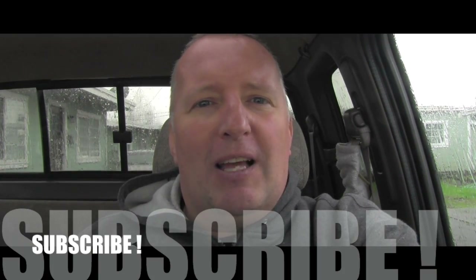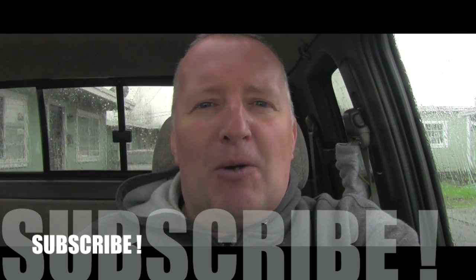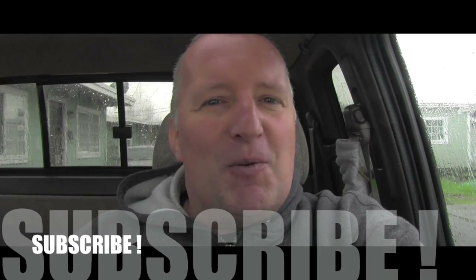Please stay tuned, make sure you subscribe, and if you like the video give it a thumbs up, because I have way more videos about Toyotas coming your way. Thank you for watching and have a wonderful day.